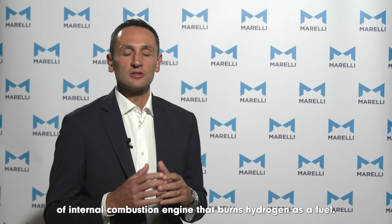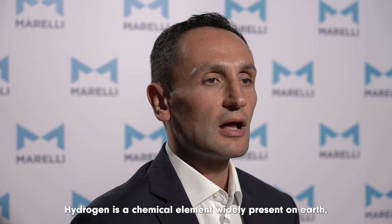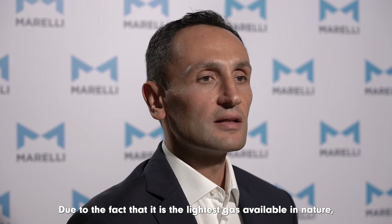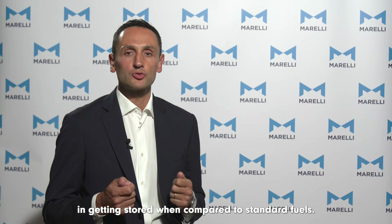A hydrogen engine is a type of internal combustion engine that burns hydrogen as a fuel. It is similar to a gasoline or diesel engine, but there are some differences. Hydrogen is a chemical element widely present on Earth, which can be made available with non-fossil technologies. Due to the fact that it is the lightest gas available in nature, it has some constraints in getting stored when compared to standard fuels.